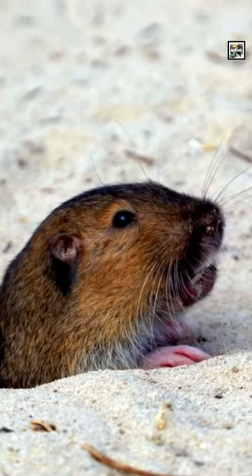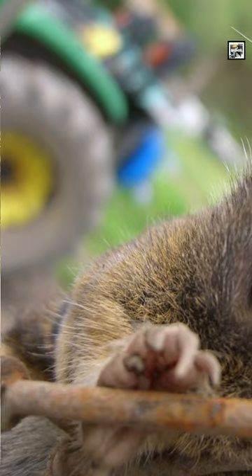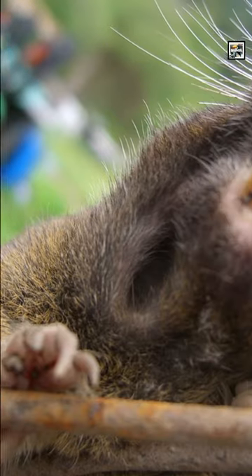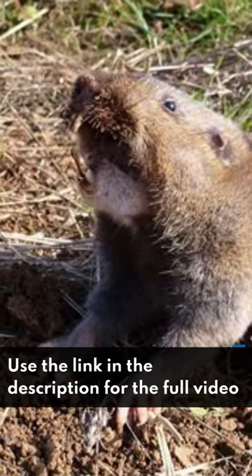Gophers can store food in huge cheek pockets for later consumption. These pouches are actually fur-lined inside of their mouths and can be turned inside out to release the food. This is where the pocket part of their name comes from.